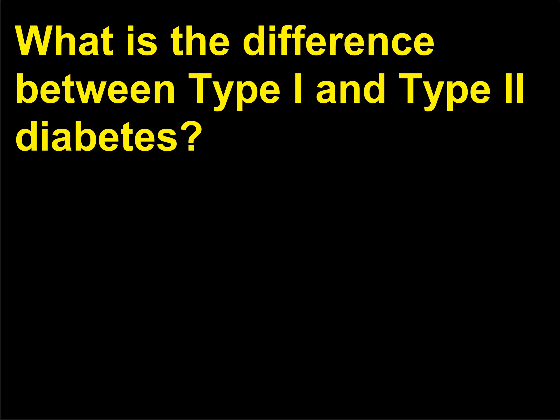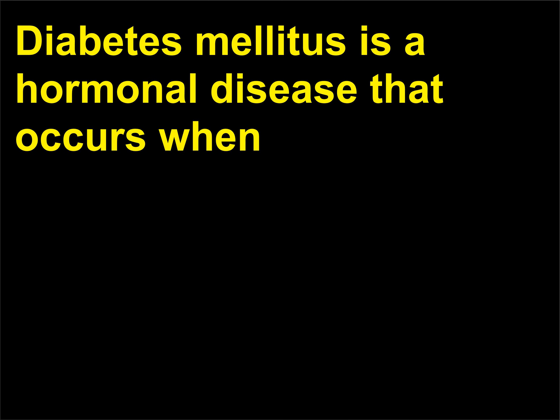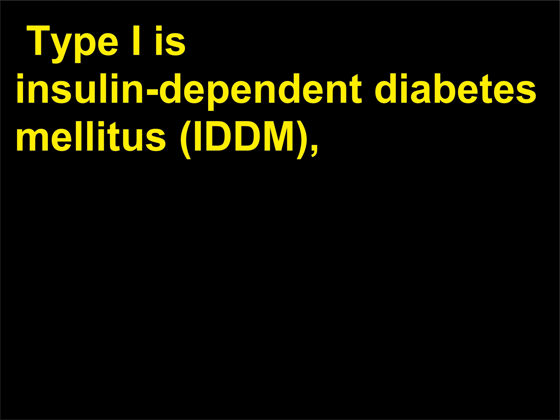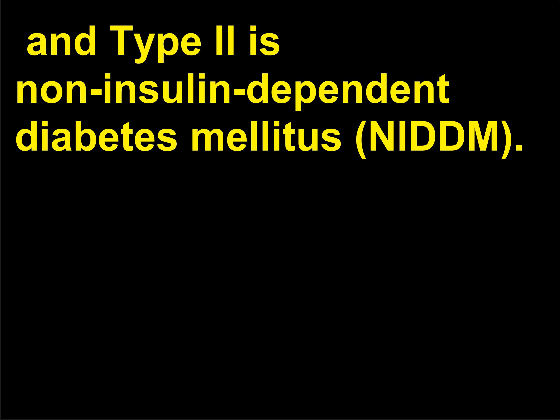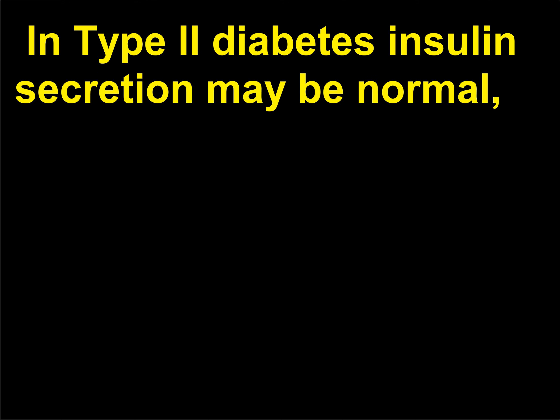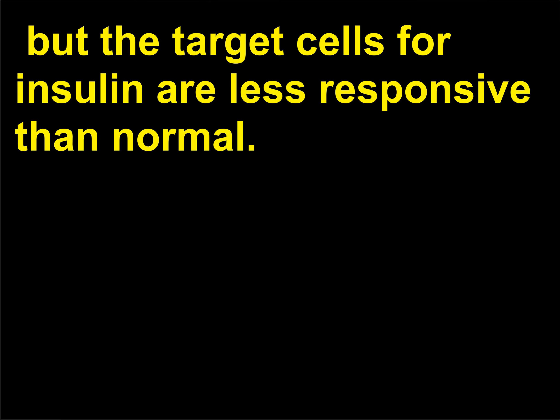What is the difference between Type I and Type 2 diabetes? Diabetes mellitus is a hormonal disease that occurs when the body's cells are unable to absorb glucose from the blood. Type I is insulin-dependent diabetes mellitus (IDDM), and Type 2 is non-insulin-dependent diabetes mellitus (NIDDM). In Type I diabetes there is an absolute deficiency of insulin. In Type 2 diabetes insulin secretion may be normal, but the target cells for insulin are less responsive than normal.